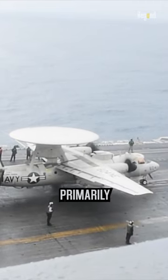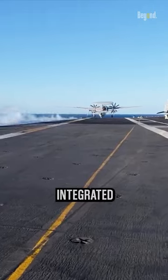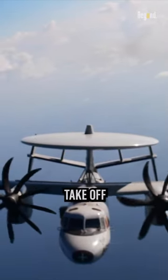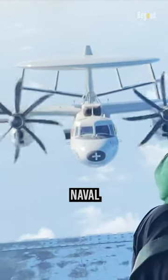The E-2 Hawkeye is primarily deployed aboard aircraft carriers, where it operates as part of an integrated carrier strike group. Its ability to take off and land on a carrier's flight deck makes it a valuable asset for naval operations.